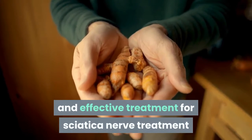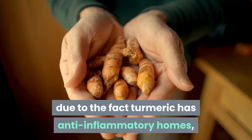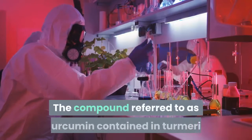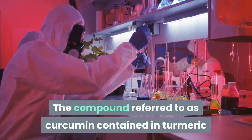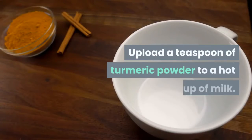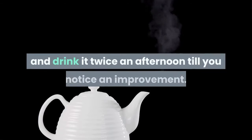Turmeric: This is another natural and effective treatment for sciatica nerve pain. Turmeric has anti-inflammatory properties which help in getting relief from the pain. The compound called curcumin contained in turmeric helps relieve pain and irritation.